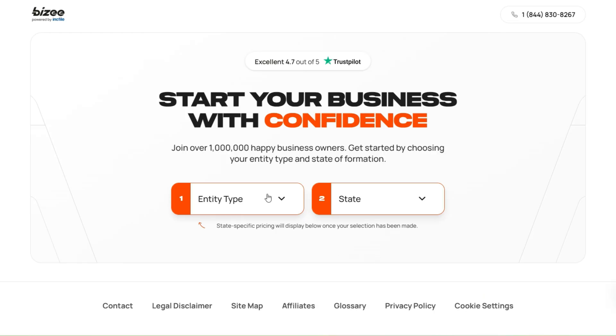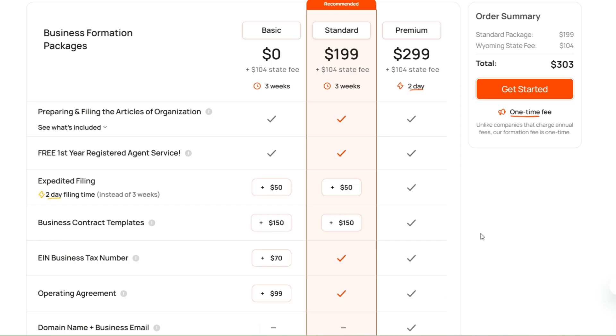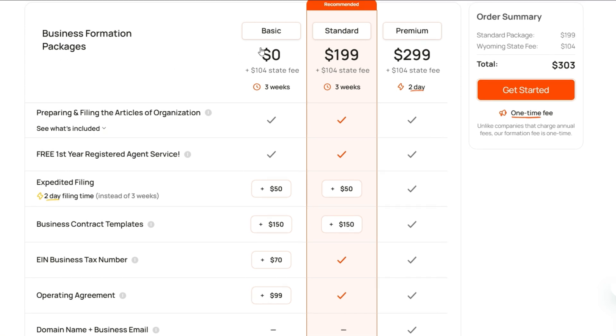Once you come to this page, select the entity type as LLC and the state — here we will select Wyoming. Once you do that selection, you will come to the package page. Here you see there are three packages: Basic, Standard, and Premium, and you have a state fee which is constant across all.